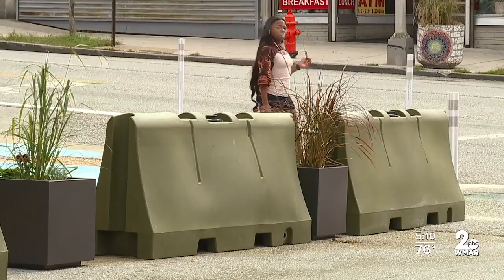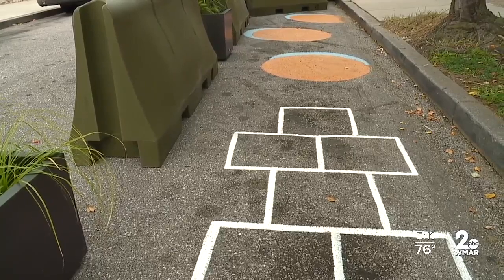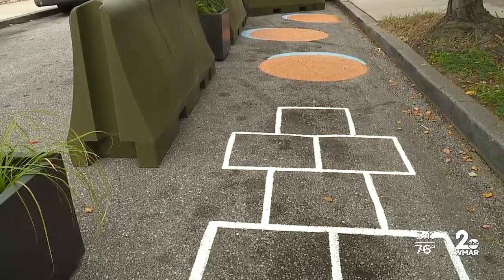Throughout the city, design groups have put up things like parklets and other temporary social distancing seating for people to use. Brilliant.